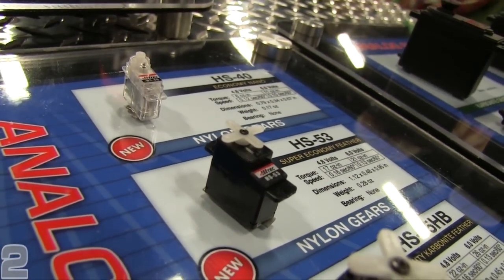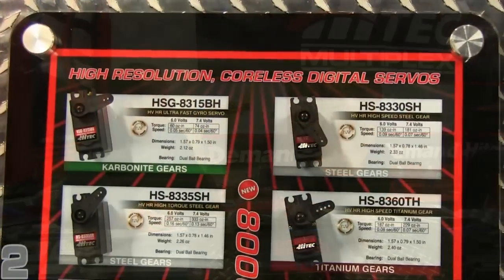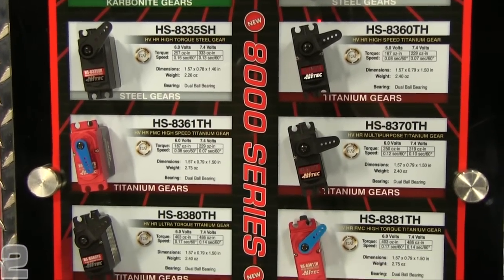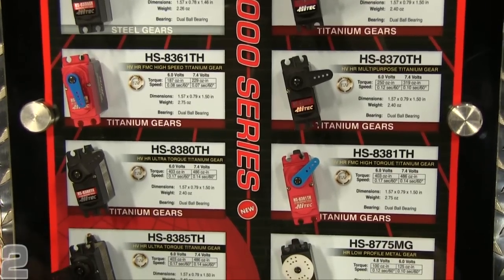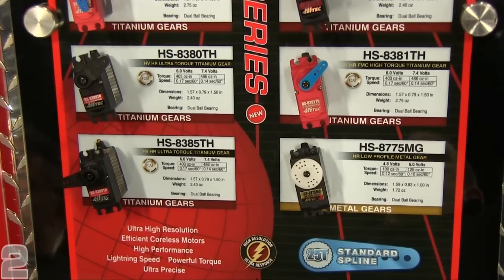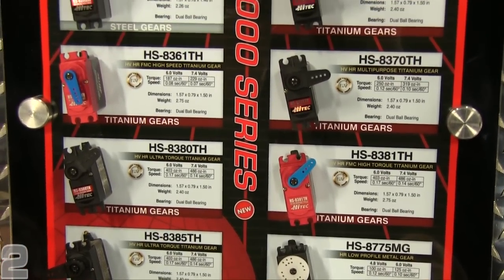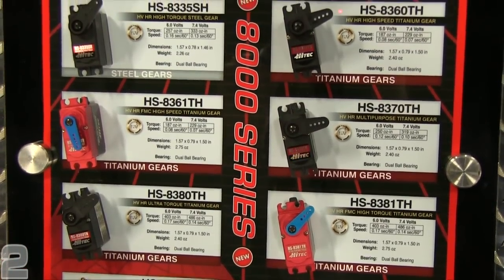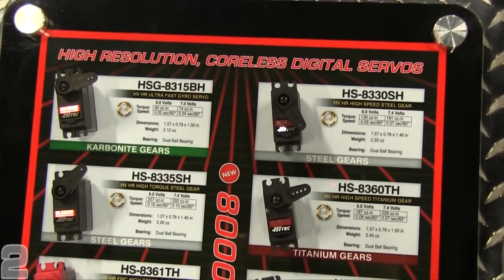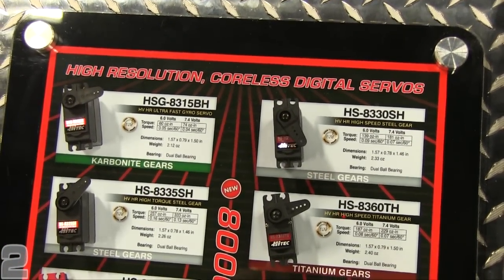We also have some other big servos on display. They're definitely high end — our 8000 series, which are the high-resolution ultra-response servos. They're going to be geared more toward the helicopter market and the car market, not that they can't be used in giant scale planes. The market is really going to be more towards helicopters who need that fast response and high torque, and cars — good for surface and heli.